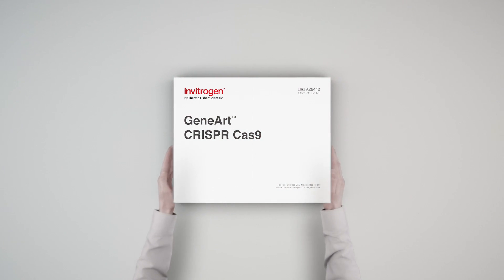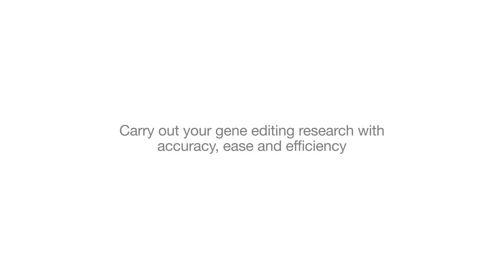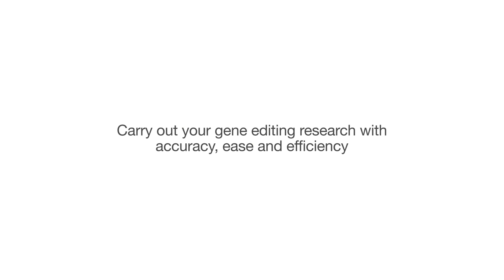Suddenly, it doesn't sound so complicated or daunting. Carry out your gene editing research with accuracy, ease and efficiency.